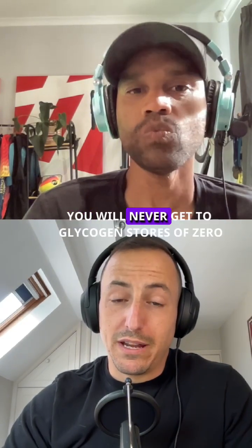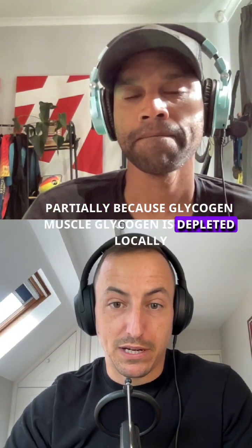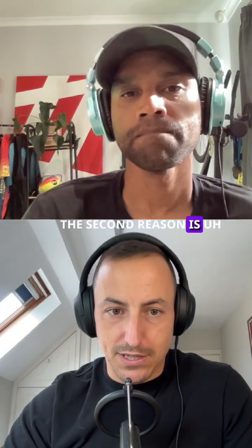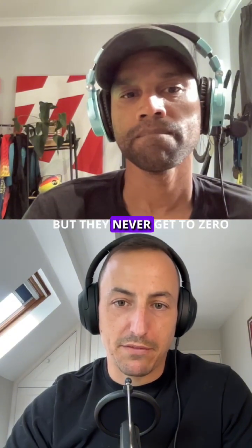The other thing to remember is you will never get glycogen stores to zero — it won't happen. Partly because muscle glycogen is depleted locally, so your upper body glycogen stores won't get depleted while you're running. The second reason is there's a protective mechanism in place, so they get very low but never reach zero.